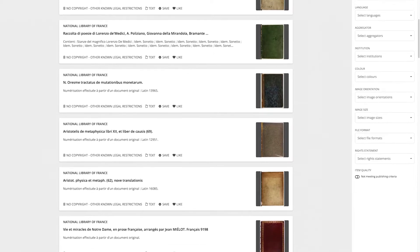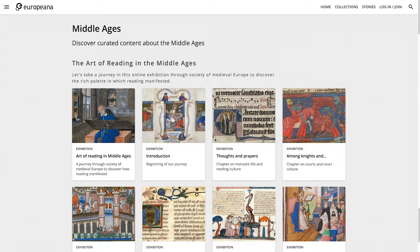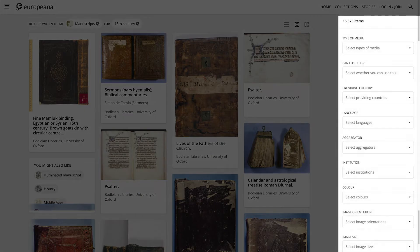If you appreciate a quick overview of the available content, use the feature page Middle Ages. The section Manuscripts per Century at the bottom of the page contains links to subsets of digital objects. Browse for instance the subset Fifteenth Century Manuscripts, which contains over 15,000 items. You will need the filter options on the right-hand side to limit your results to a manageable size. The database will only show the first thousand items of each subset, asking you to refine your search.